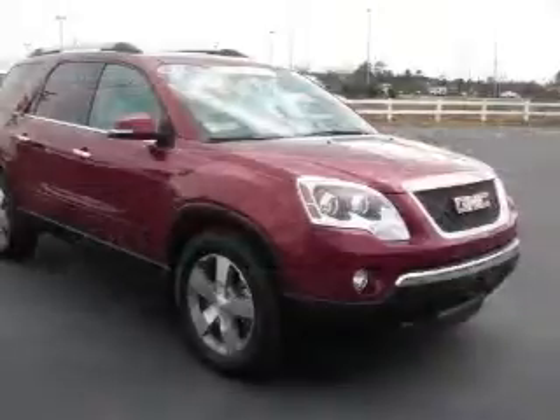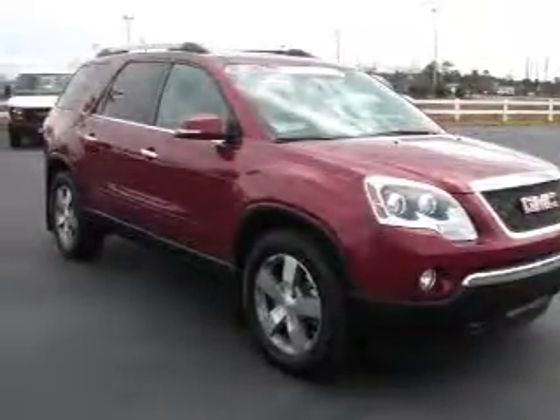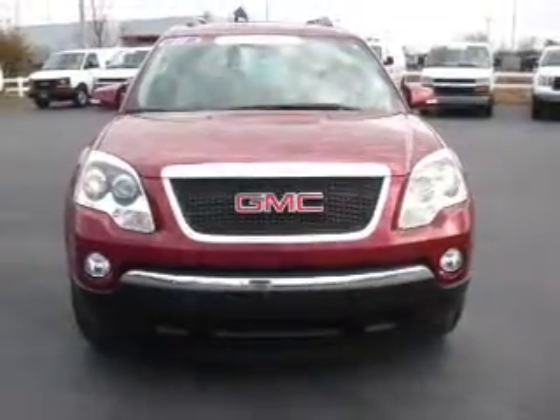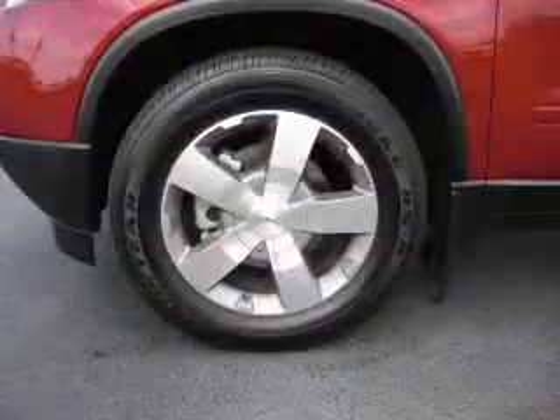Reach your destination effortlessly with GPS navigation. Premium wheels give a more luxurious look. A premium sound system is just one of the benefits of owning this vehicle. Anti-lock brakes help you bring your vehicle to a safe stop.